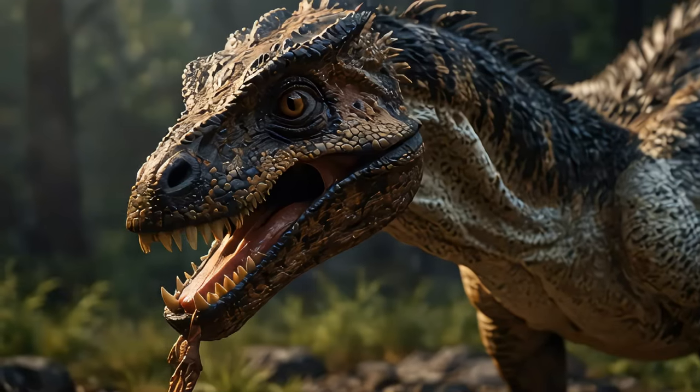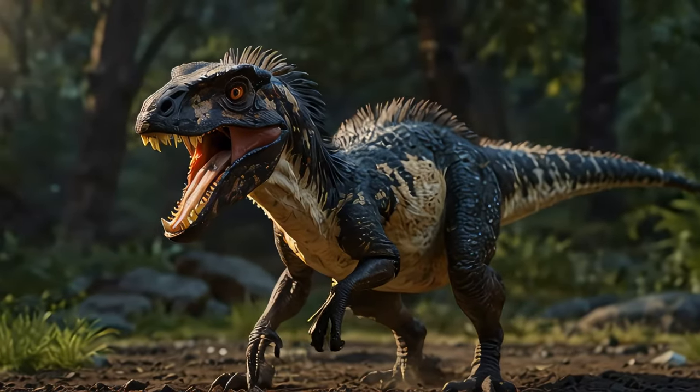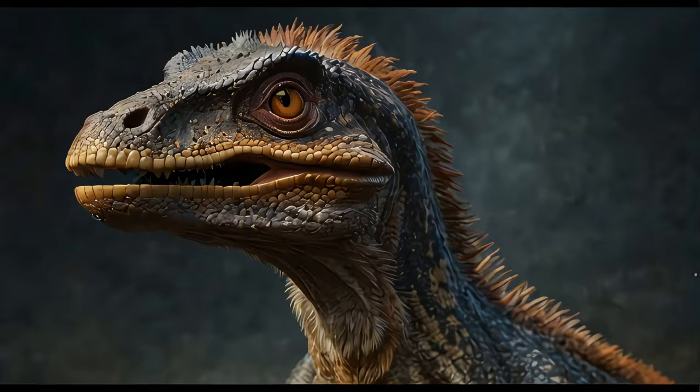First things first, let's set the scene. The Deinonychus lived during the early Cretaceous period, about 115 to 108 million years ago. This was a time when dinosaurs ruled the earth, and the Deinonychus was among the most feared.